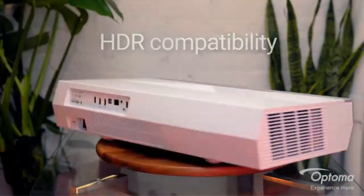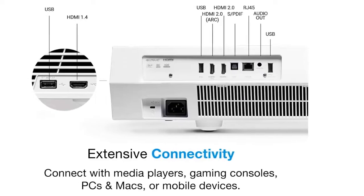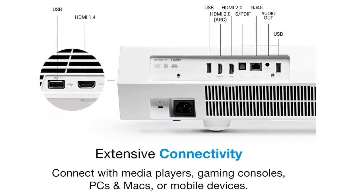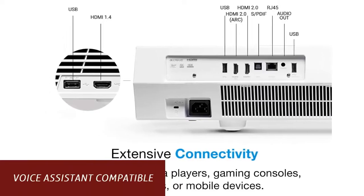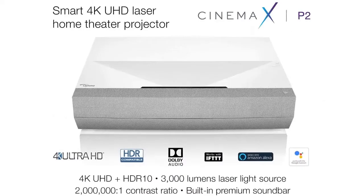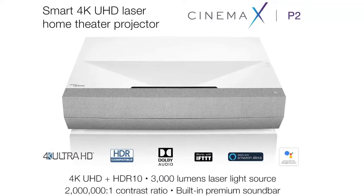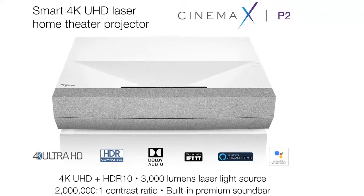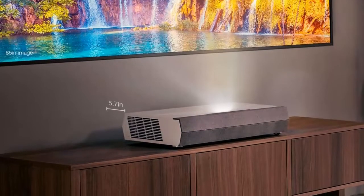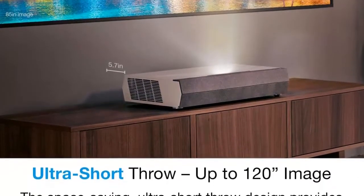Easy image setup using Optoma's SmartFit app ensures easy place-and-play using your smartphone. The auto geometry correction system allows hassle-free image alignment, and autofocus enables simple setup. Voice Assistant Compatible — with Alexa Smart Home and Custom Skills or Google Actions, control your Cinemax P2 with intuitive voice control using Amazon Echo and Google Home devices. IFTTT support enables seamless connectivity with thousands of other smart devices — for example, the Cinemax P2 can be programmed to mute when your smart doorbell rings.